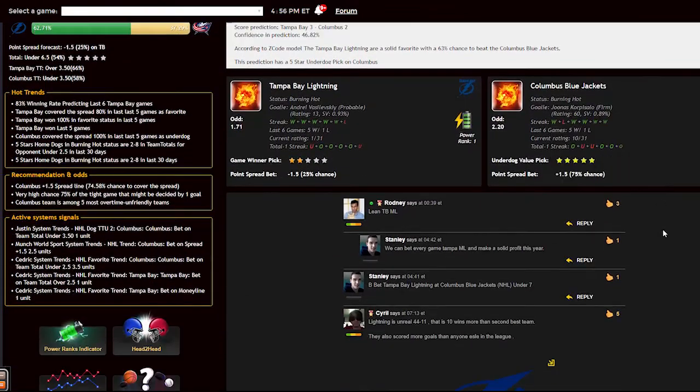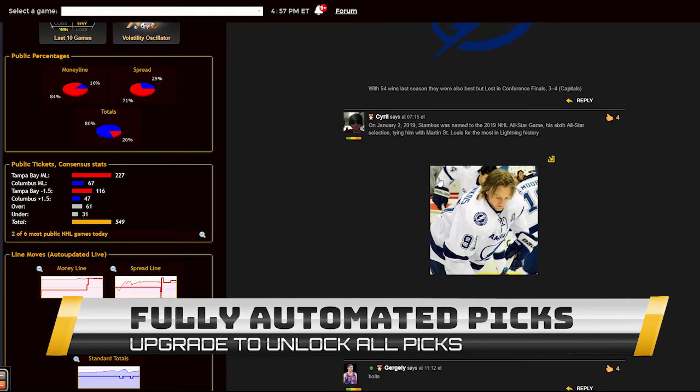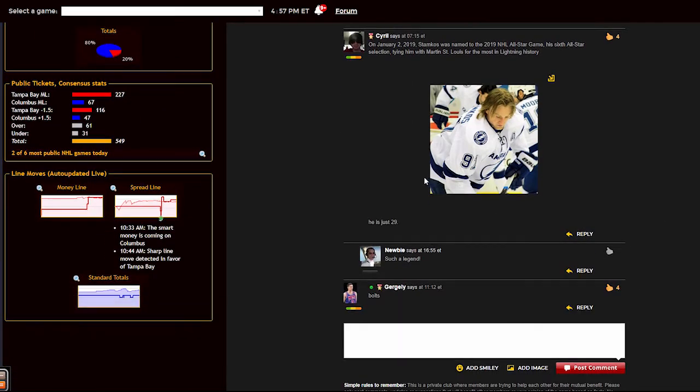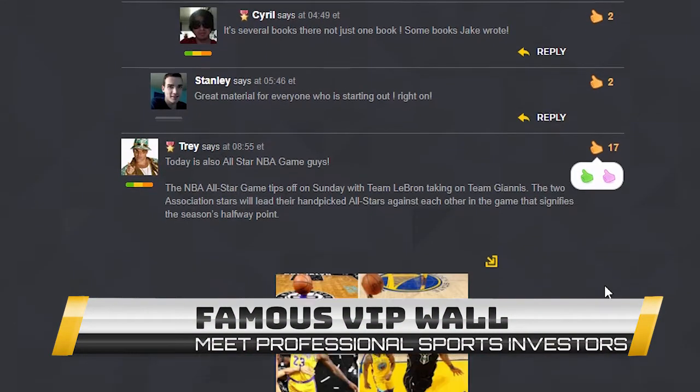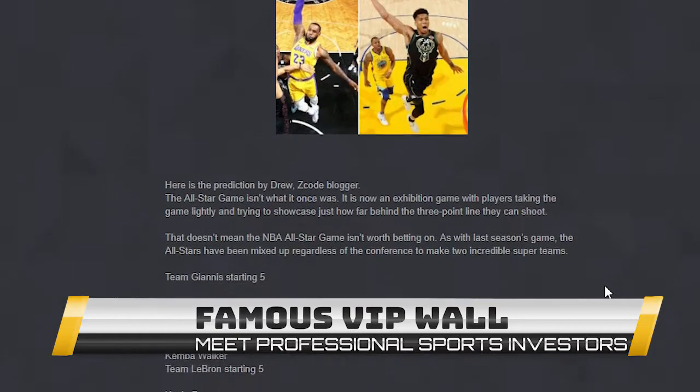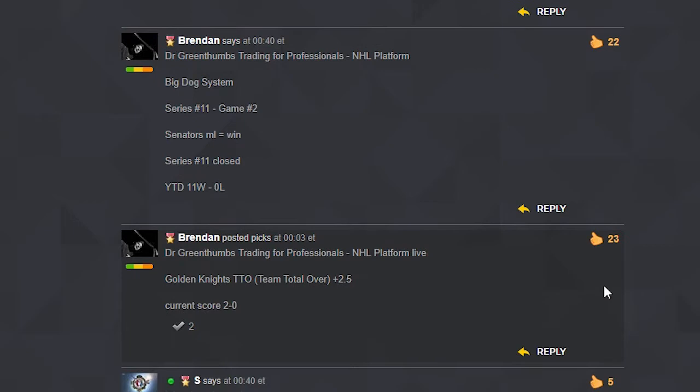You can easily find out which game qualified by the hot trends and get the hourly update for the game until it is finally fixed three hours before the game. But most importantly, you can read our expert comments and Facebook-style game discussion where our members and experts share game opinions and updates in real time.